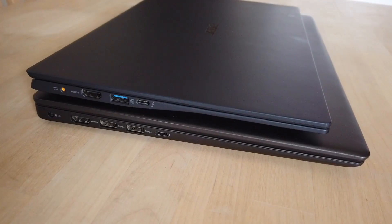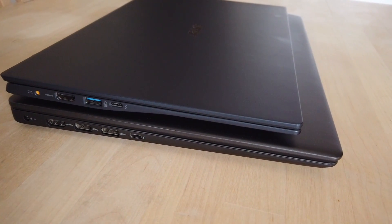When it comes to ports, the selection in both of these laptops is pretty similar, although in the 15 inch you have one extra USB-A port plus a micro SD card reader. So if you really need three USB-A ports or a micro SD card reader you should probably look into something other than the Swift 5.